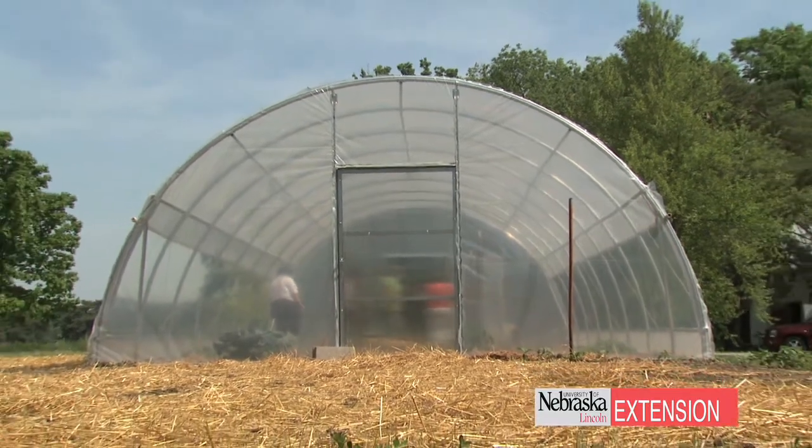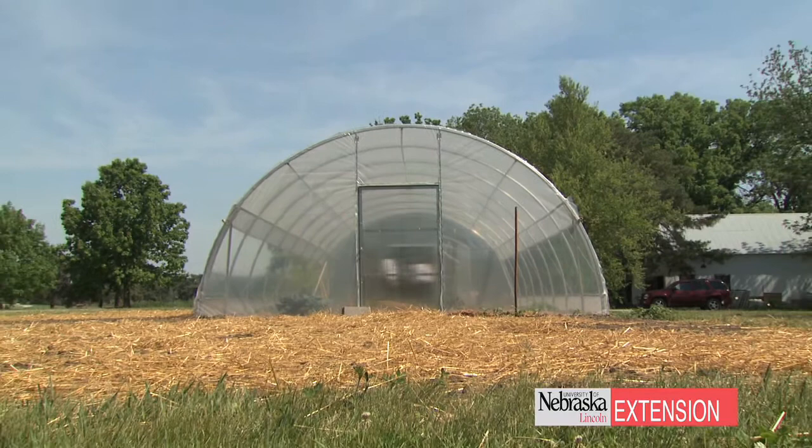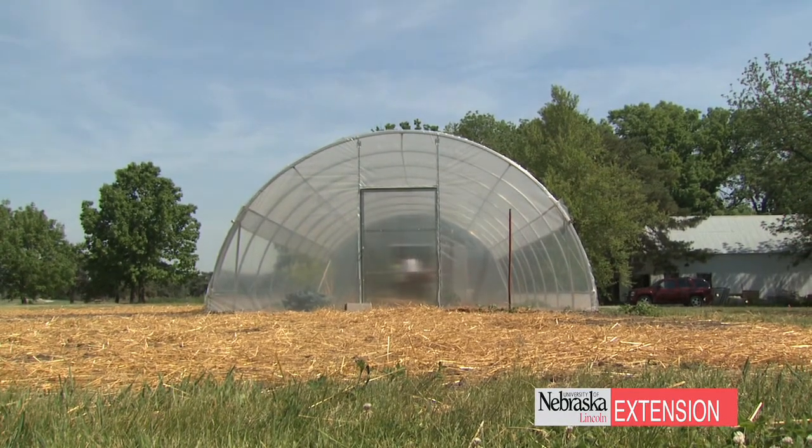Right now I have several different species and varieties growing inside the high tunnel. I wanted to keep it very diverse so that producers have more opportunities when it comes to research.